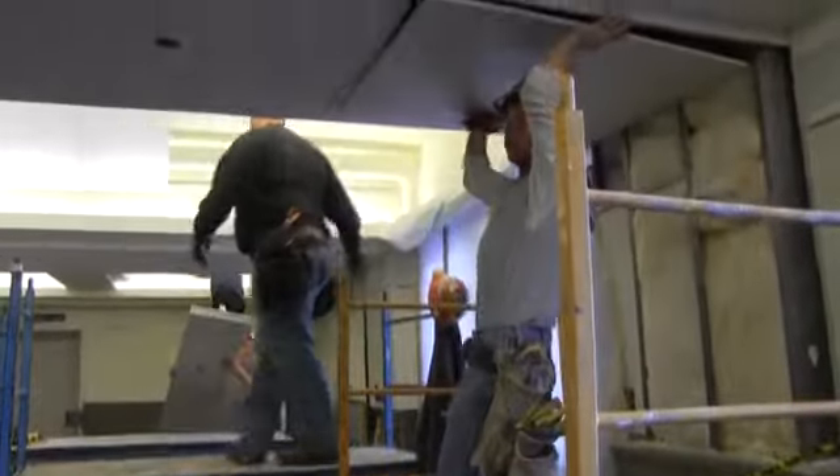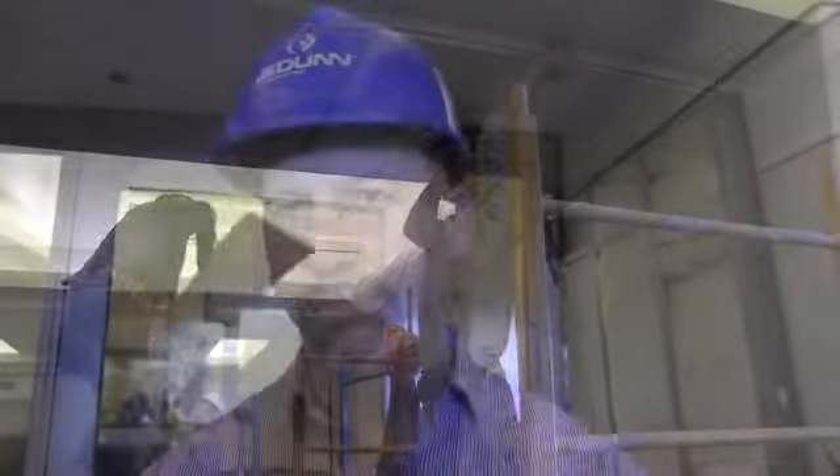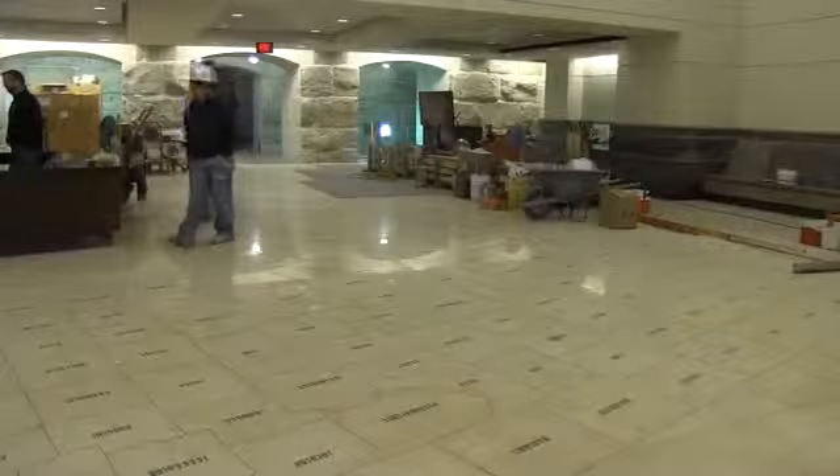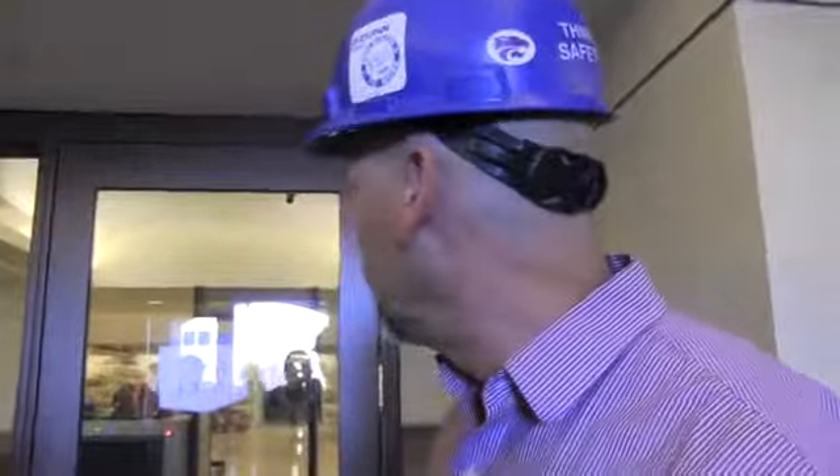The water flowed only at this one sprinkler head, but it did spray water for a long period of time. Water did flow into the visitor center across the marble floor, really just in this immediate area.